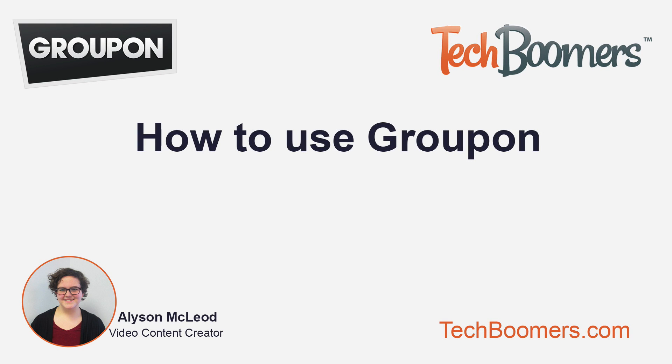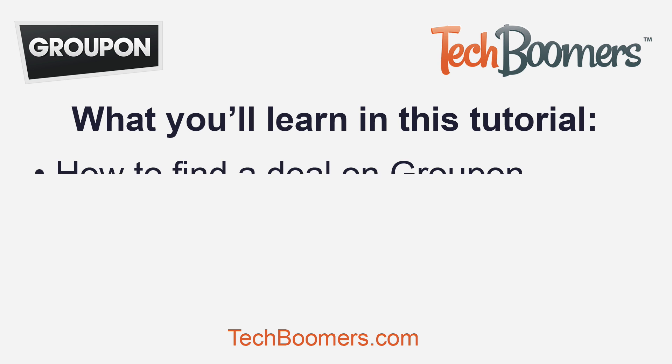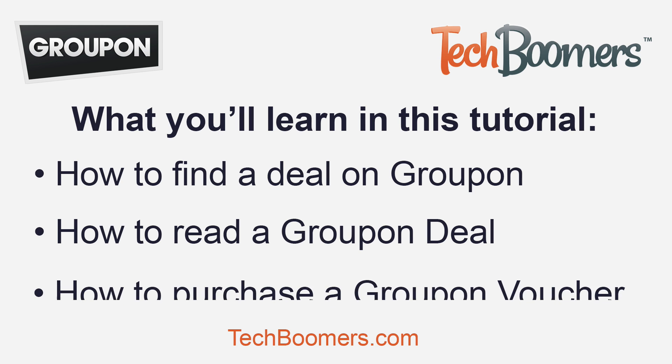Hi, my name is Allison and I'm from techboomers.com. Today you're going to learn how to use Groupon. Now that you've signed up for Groupon, it's time to take a look at some great deals. Here's what you'll learn in this tutorial: how to find a deal on Groupon, how to read a Groupon deal, and how to purchase a Groupon voucher.